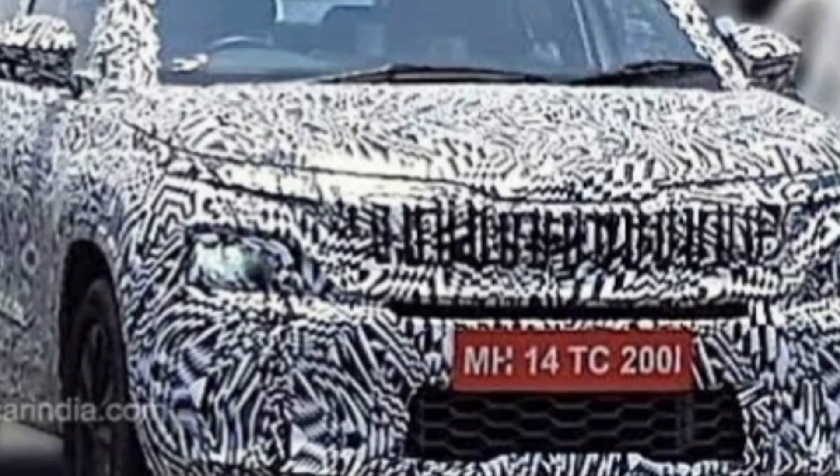Talking about the front profile of this car, you will get vertical grills, split LED headlamps, a new black piano finish grill, and below the number plate you will get a gray skirt plate which will give an aggressive look to the front profile.